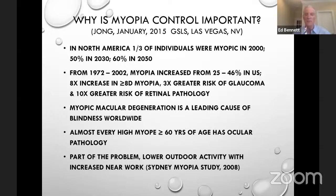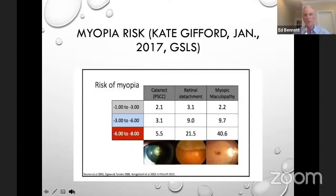At the Global Specialty Lens Symposium several years ago, Professor Brian Holden was lecturing, saying that everybody who is over 60 and highly myopic will have some form of ocular pathology. I was sitting there — I was over 60, I'm a high myope — thinking I'm fine. Within three months, I was diagnosed with early-stage glaucoma, high ocular pressure, and also had a posterior vitreous detachment. So he wasn't kidding. From the work of Kate Gifford, you can look at myopic maculopathy rates in high myopes — that's really scary.